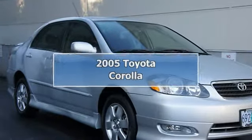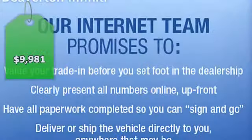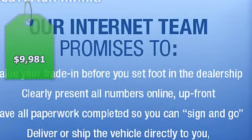2005 Toyota Corolla 4-door Sedan. This vehicle features the following equipment: